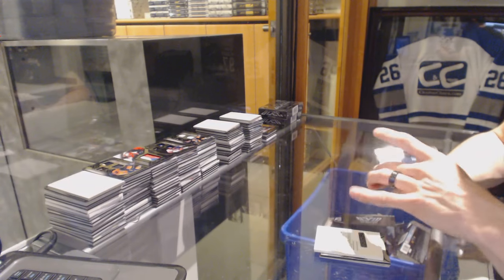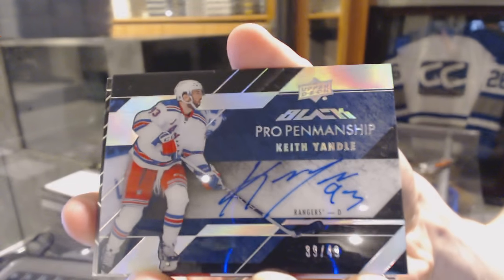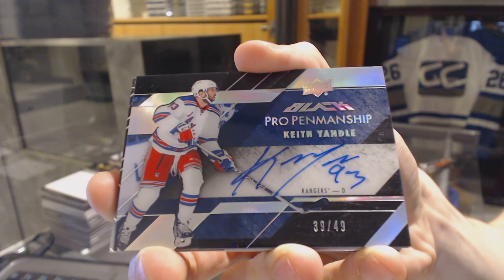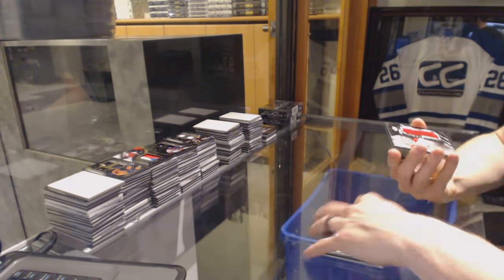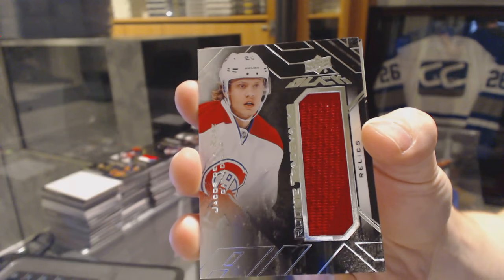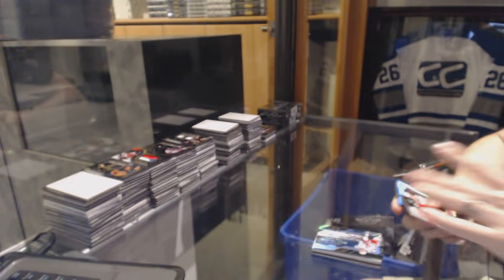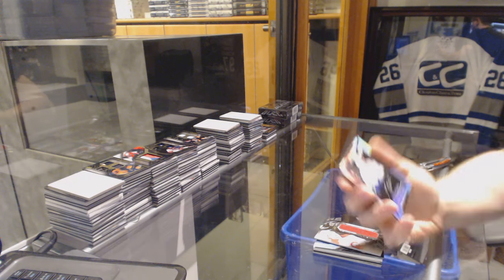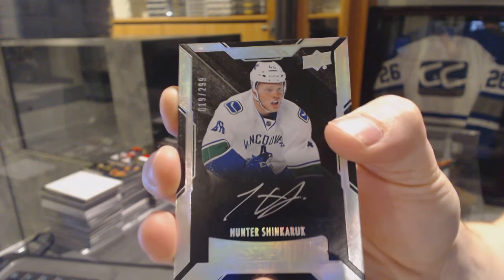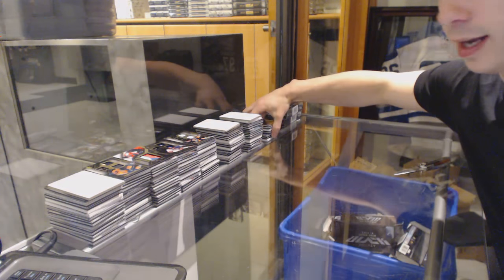We've got a Pro Penmanship Auto Spectrum, number 29, for the New York Rangers — Keith Yandle. We've got a Rookie Trademarks jersey for the Montreal Canadiens — Jacob De La Rose. And we've got a Lustrous Rookies Autograph, number 299, for the Vancouver Canucks — Hunter Shinkaruk.